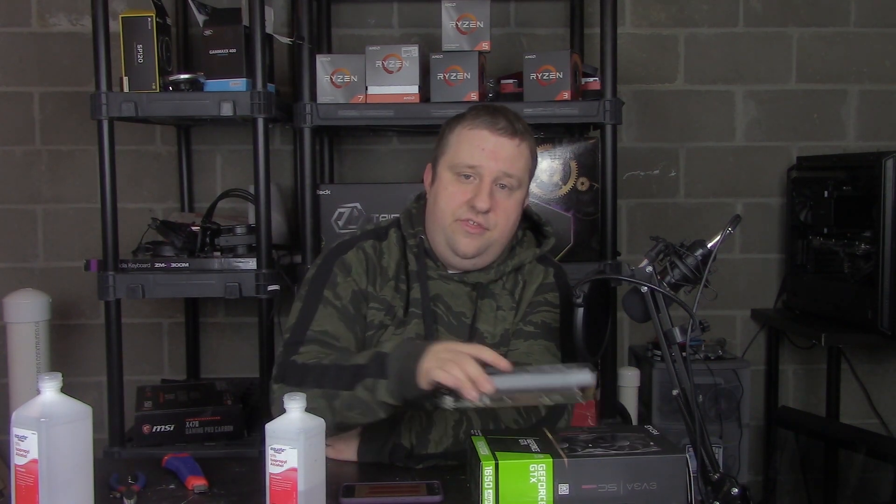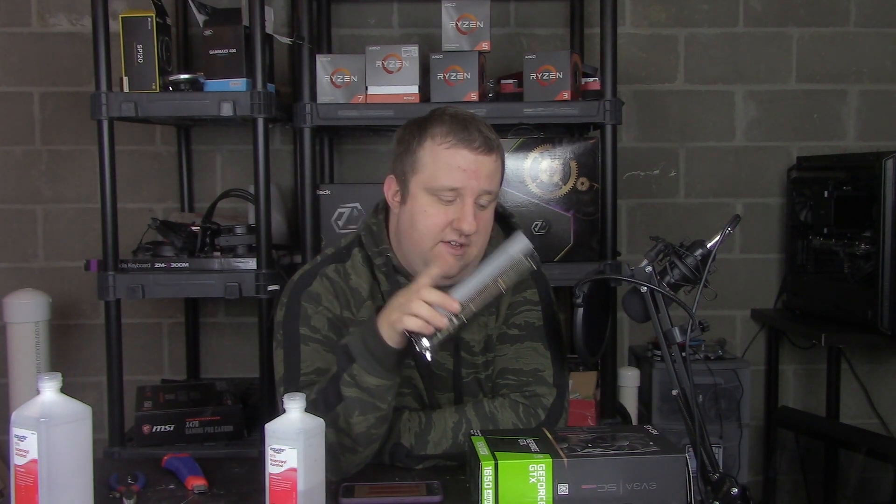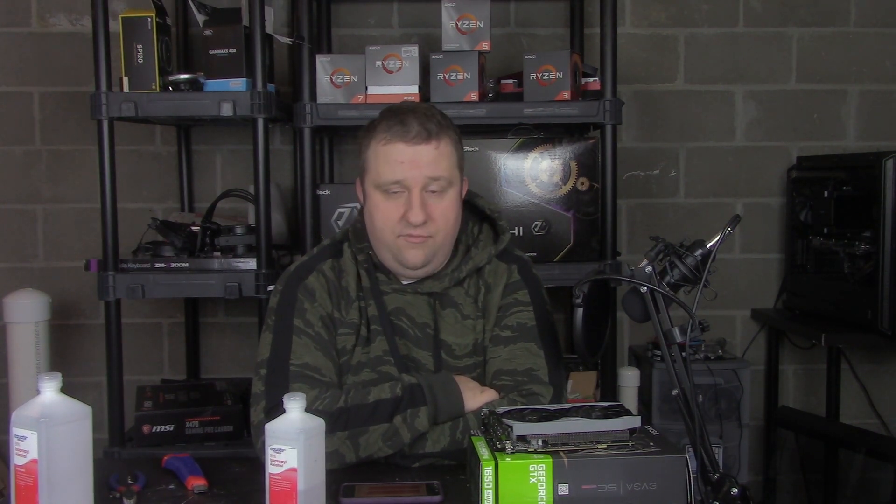So, if you want to buy this graphics card or my test system, that link is in the description below. Do me a favor — share this video if you find it informative, like it if you like it, dislike it if you dislike it, leave a comment, subscribe. If you buy anything, I do get a kickback from Amazon, just so you know. And as always, this is Steve from Big Head Tech. Happy Holidays — if you celebrate Christmas, Kwanzaa, etc. I think we're already past Hanukkah, but hopefully you had a good time. I'll see you all later on down the road.